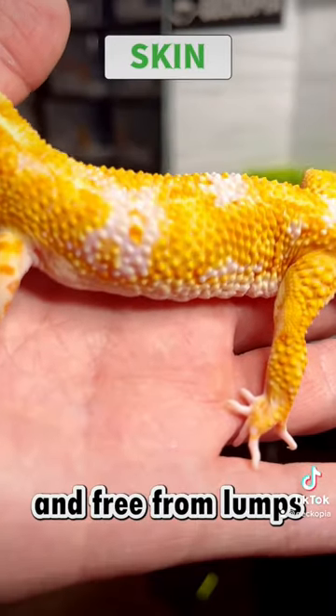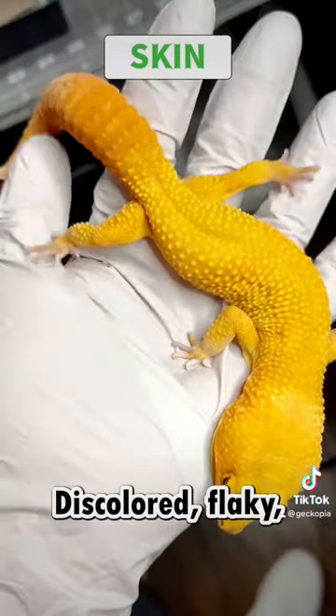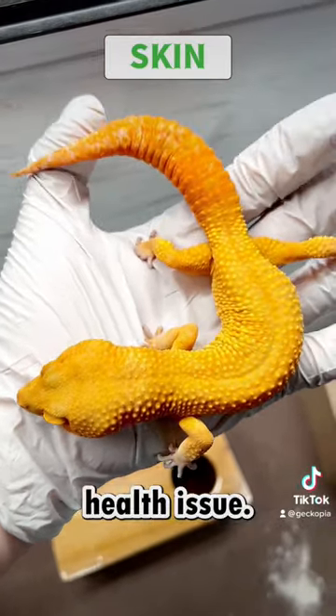Their skin should be firm and free from lumps or wounds. Discolored, flecky, or damaged skin may indicate an underlying health issue.